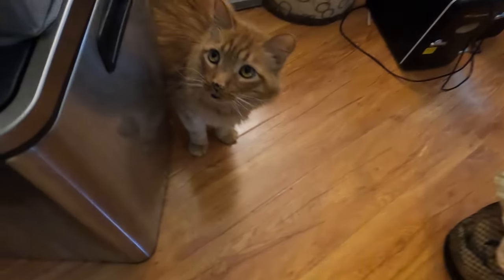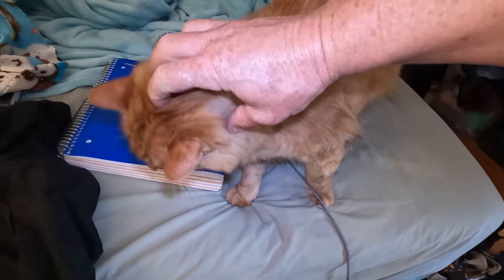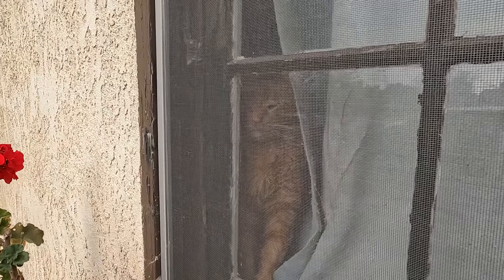And what's this? It's Mr. Whiskers, the cat, lounging around, unbothered and unfazed. It looks like he's taken a personal day, leaving the rat wrangling to the professionals.